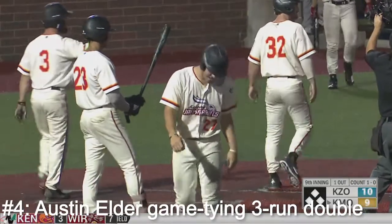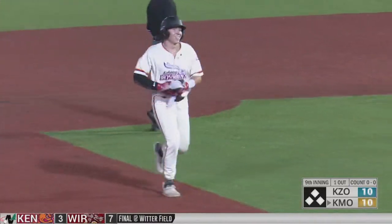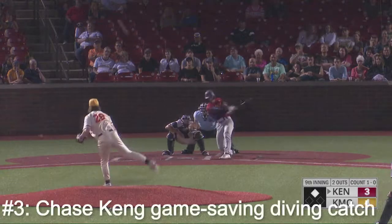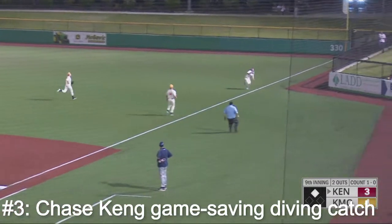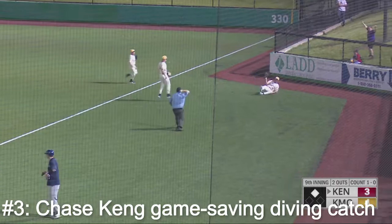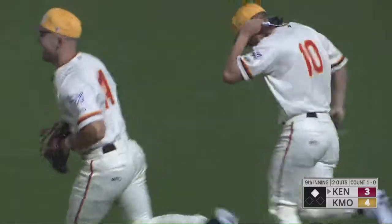Coming up for Kokomo, Jack Roberts — Leposki trying to win it in the bottom of the ninth. Fastball swung on, flied to right field. Kane coming in towards the line — will he get there in time? He does! Dives to make the catch in foul territory to end the game.